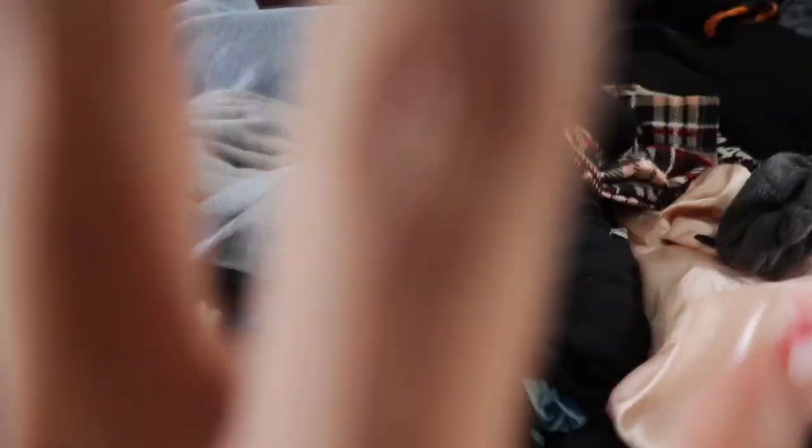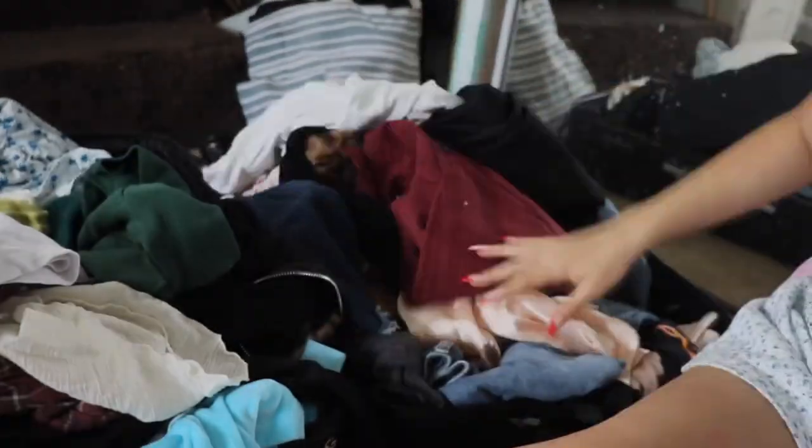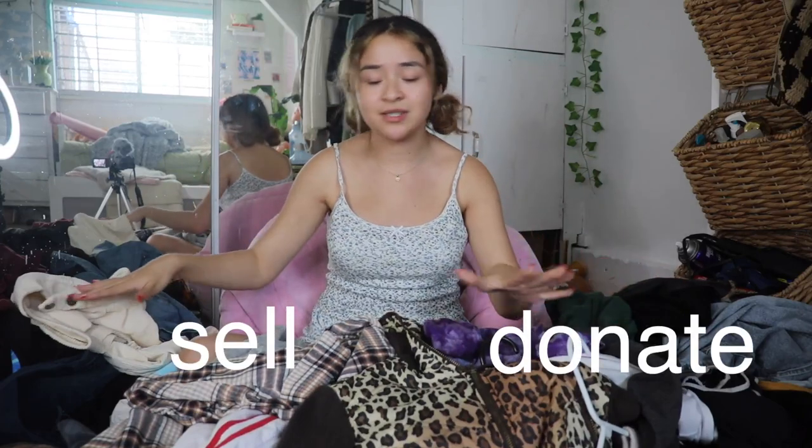Do you guys see this? Oh my... I clearly have a problem. The fact that this isn't even everything — I should probably be concerned. I wouldn't say that I got to go through my entire closet yet, but this is getting a little overwhelming and I need to organize this before I start to go crazy.